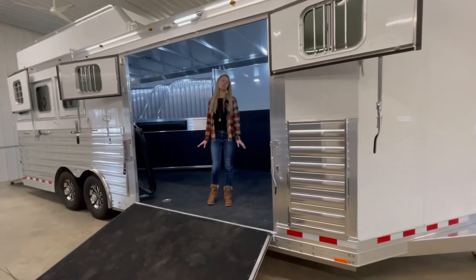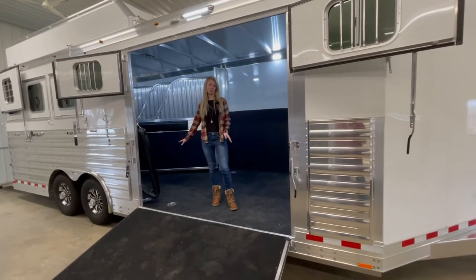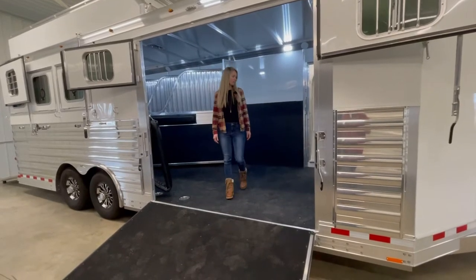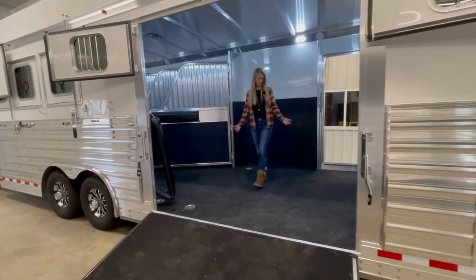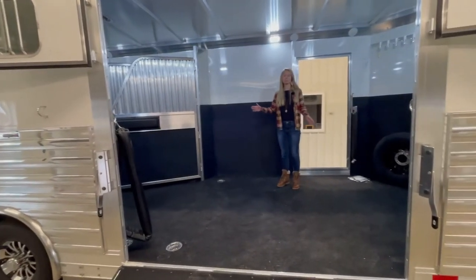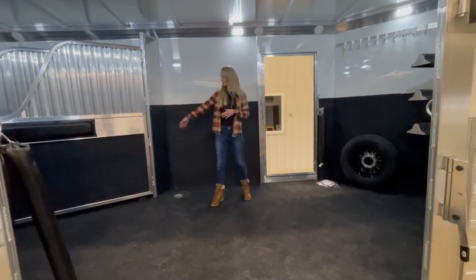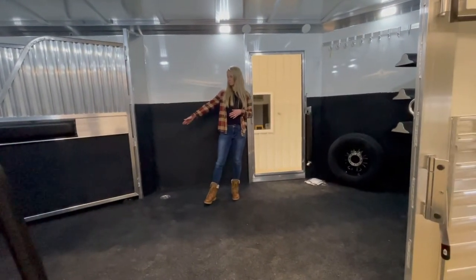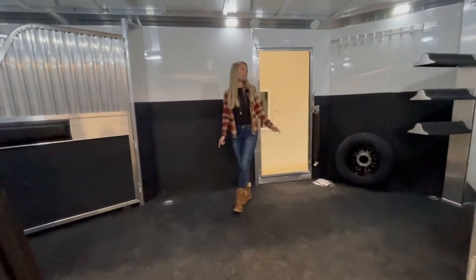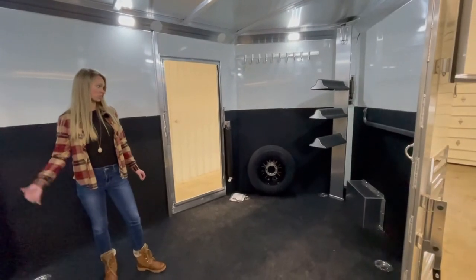This is very versatile. It's set up to haul three horses right now, but you can haul a total of five. Inside the horse area it's wide open. There's a lower divider at the first stall, saddle racks on a removable post, and we'll show you a setting at the rear as well.